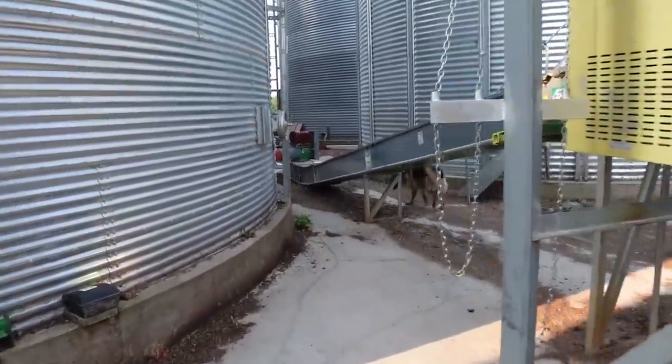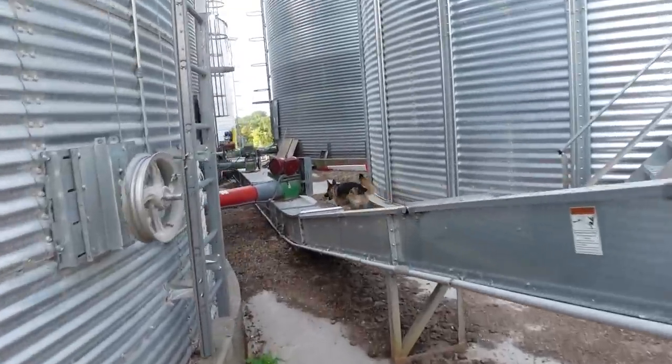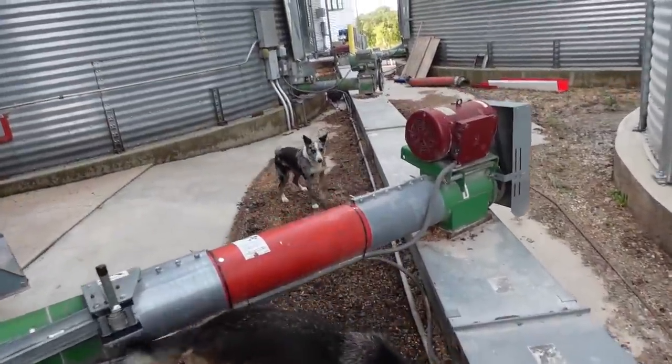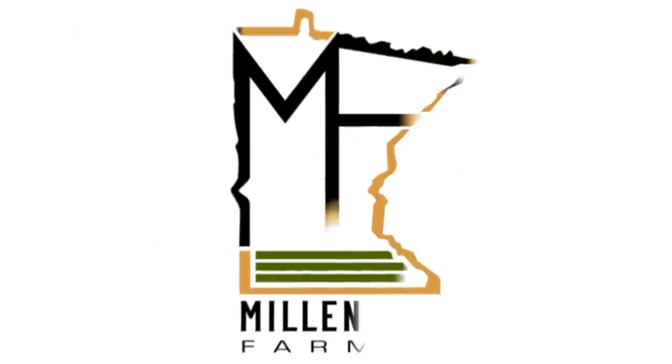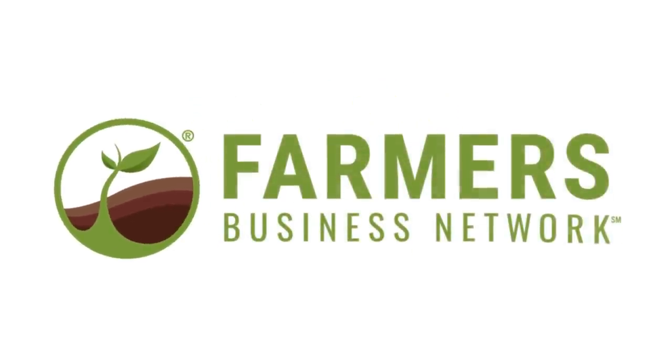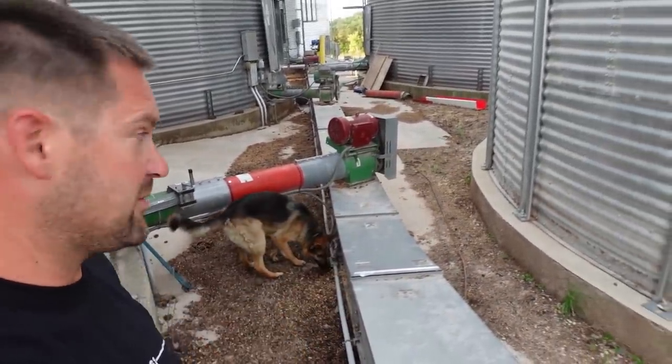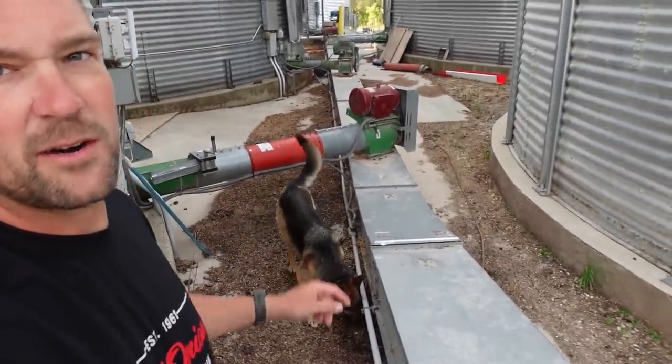What's back here, Anna? What is it? What'd you guys find? What do you got, Didge? What is it? I have no idea what's happening. All I know is there's something exciting going on around this conveyor, which means there's a critter hiding underneath it.